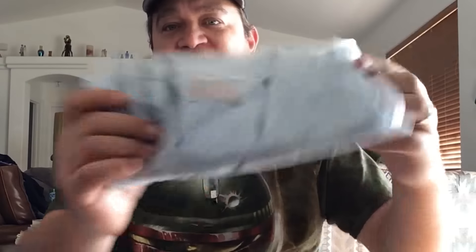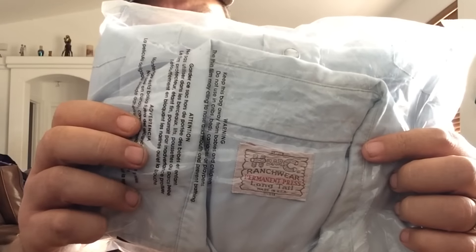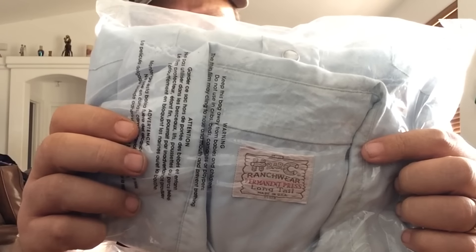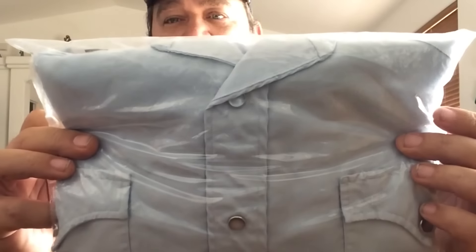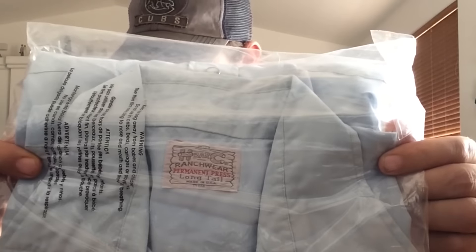Here we got an H-Bar C shirt. I like picking up this brand. Obviously the unique, colorful, well-designed ones bring the really good money, but this is just a plain old pearl snap short-sleeved shirt, made in the USA, size extra large. This sold for $13 shipped.